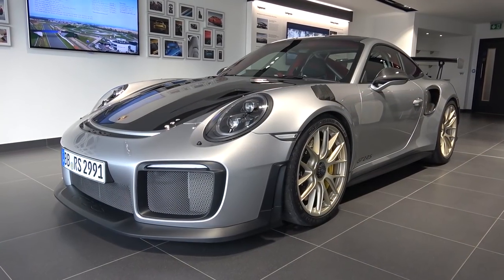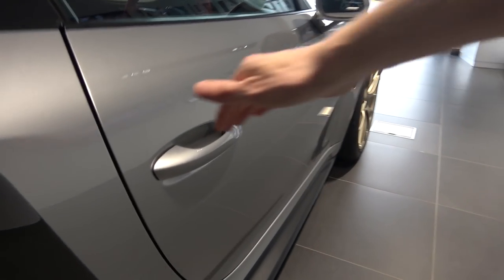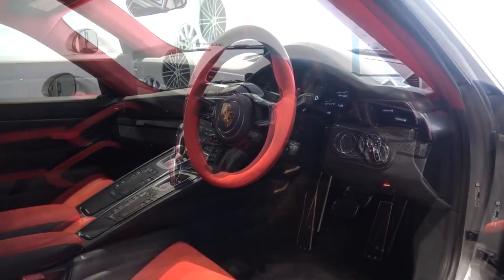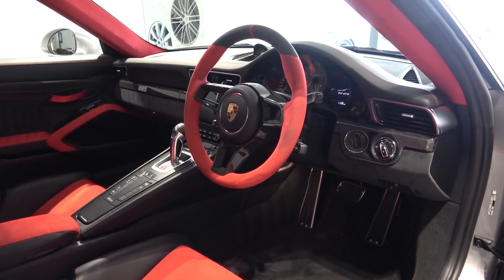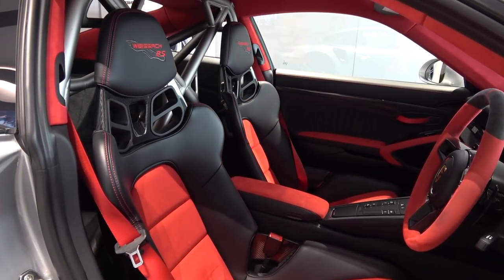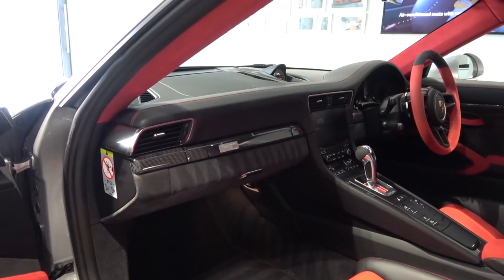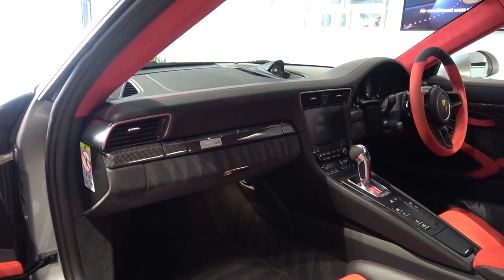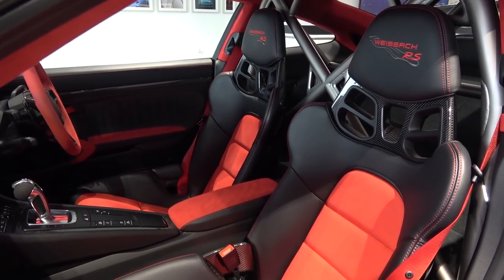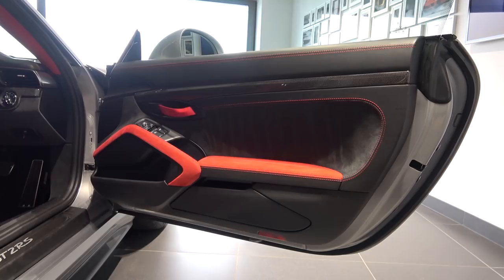Now we've finished the exterior tour and can move inside. The car has a standard Porsche key with buttons for lock, unlock and to open the boot. The door handle pulls up with a smooth motion. The interior features the Visec package with specific components receiving more attention later in the video. The interior is finished in red and black leather and Alcantara with carbon fibre inlays.